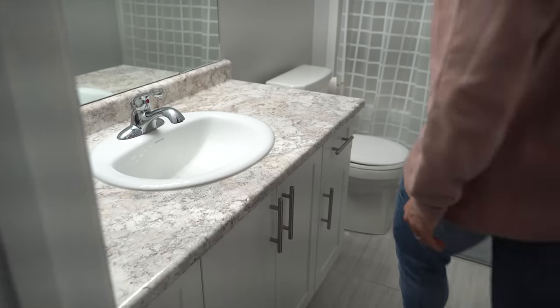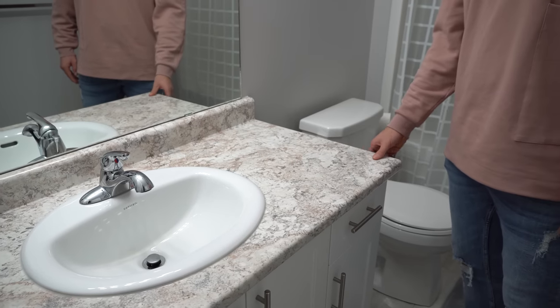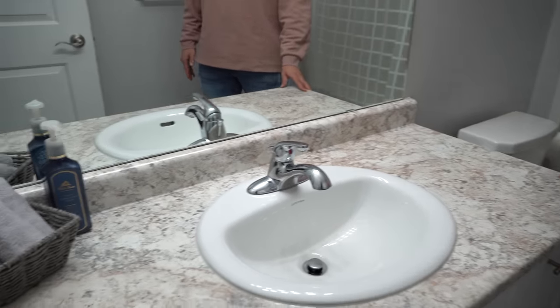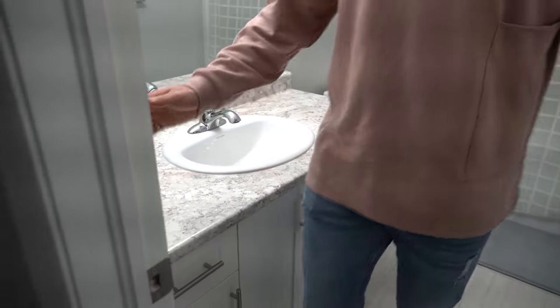Here is the family washroom — very simple, we didn't do any upgrades here. We thought about changing the countertops to granite but decided against it for now because of COVID. We rarely use this washroom anyway. Though apparently, Dowood sleepwalks into this washroom in the middle of the night instead of using the one in the master bedroom.